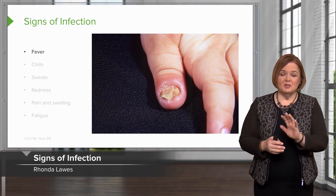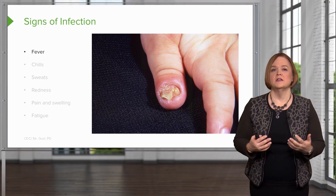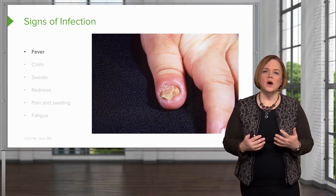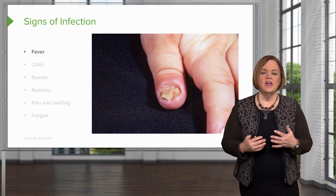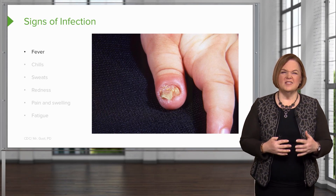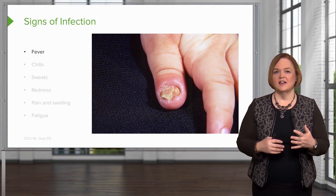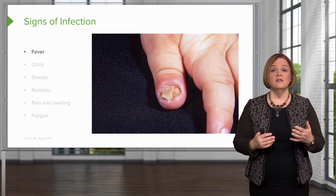You're going to see some pictures that might be hard to look at. As you're looking at the pictures, think about what are the signs of infection that every nurse should be watching for. We're likely showing some cases that should have been caught a little earlier, so we want you to catch the signs of infection when you see something like fever.